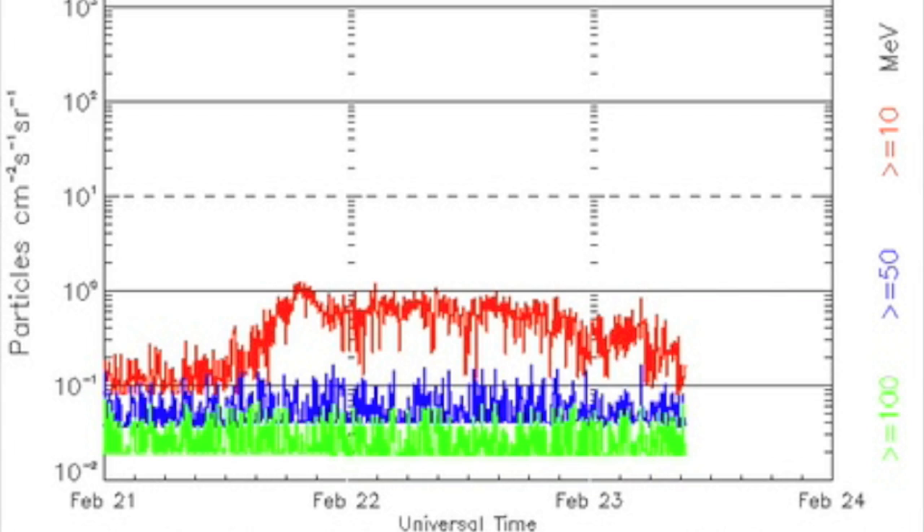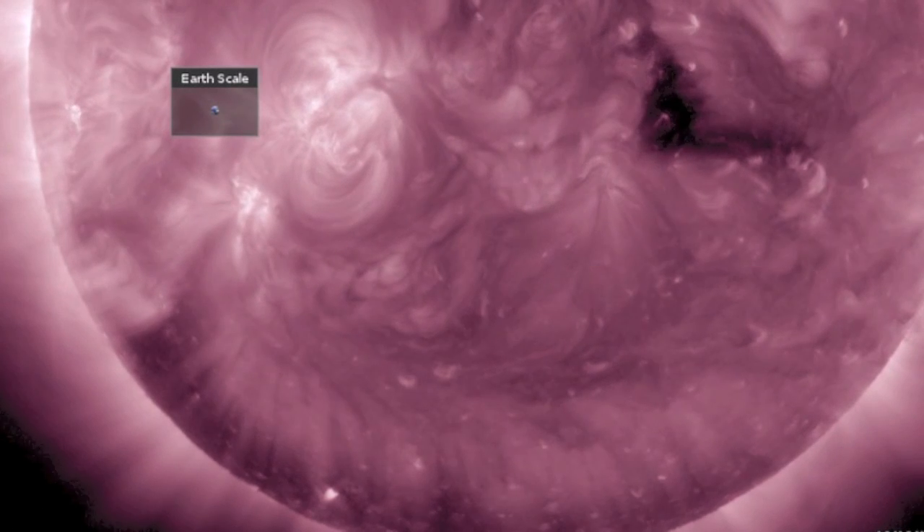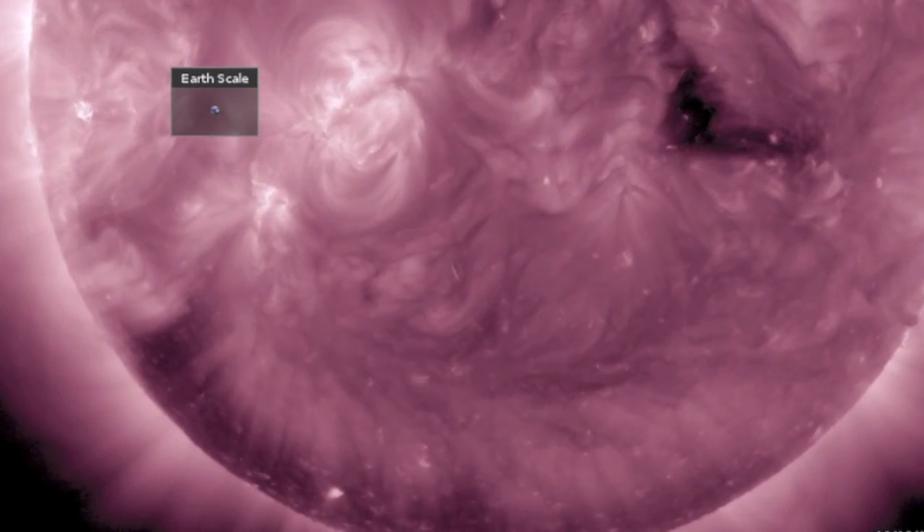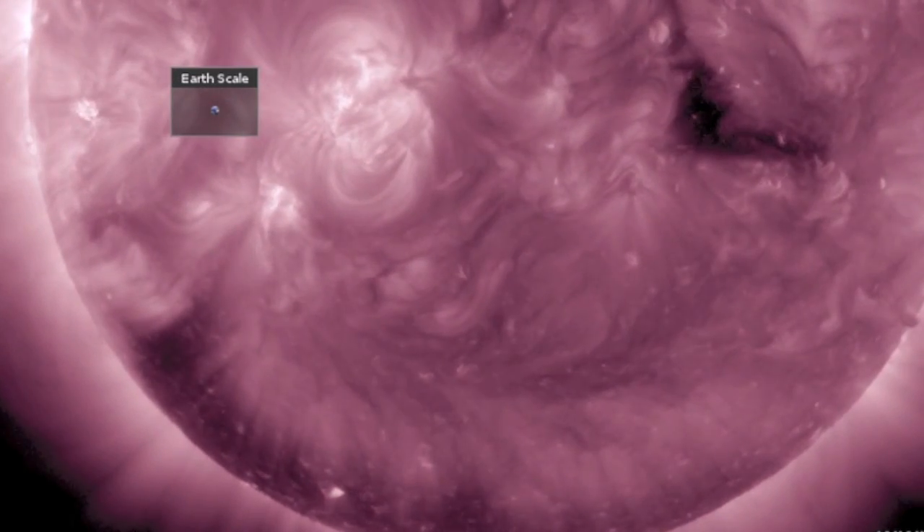Spot of good news: high energy proton radiation is waning back down now, as the equatorial coronal hole exits and the southern negative opening is visible coming in.